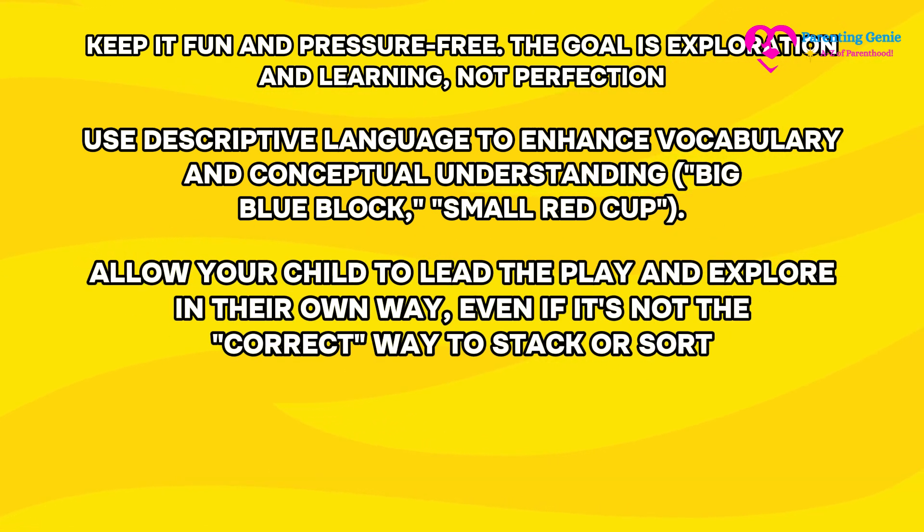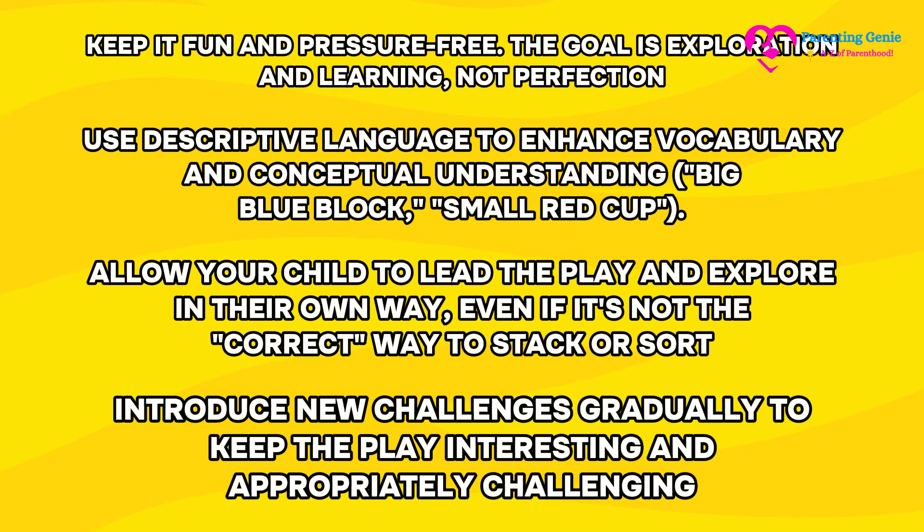Allow your child to lead the play and explore in their own way, even if it's not the correct way to stack or sort. Introduce new challenges gradually to keep the play interesting and appropriately challenging.